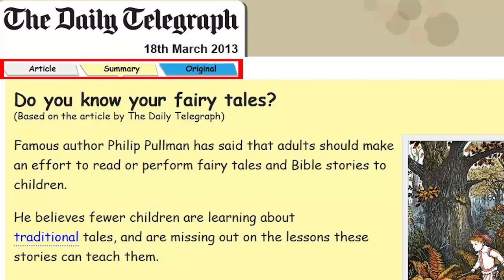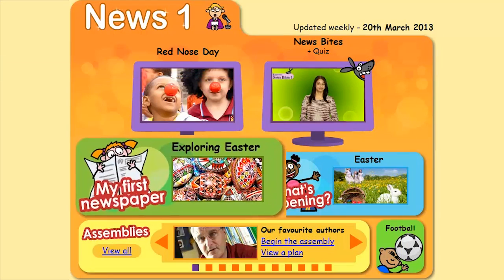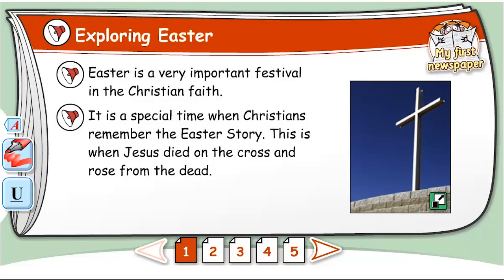Under the Summary tab, you'll find a shorter version of the original article with a yellow background to support pupils with dyslexia. My First Newspaper has a range of stories with sound icons to hear the text read aloud.